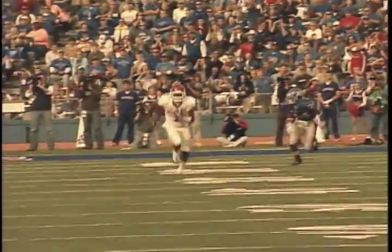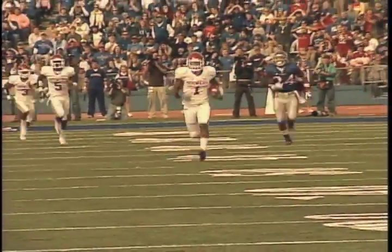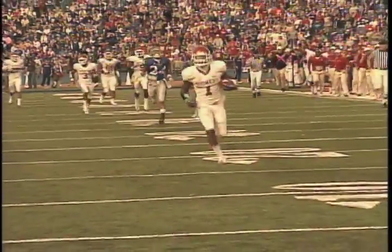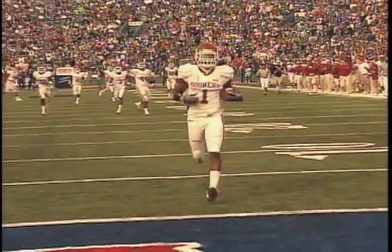Moving on to number nine: Sooners at Kansas, and Dominique Franks gets the pick and he's running like people are chasing him — looking like Usain Bolt out there, all the way to the end zone. Sooners rolling in that game, their only road win, 35 to 13.